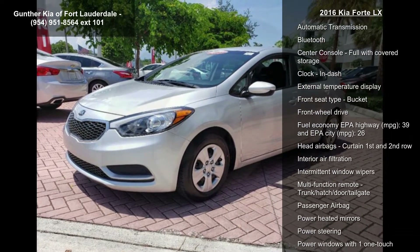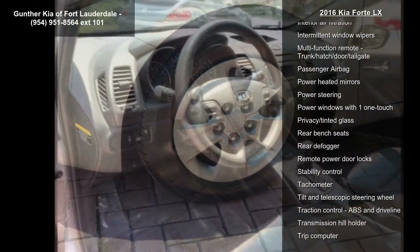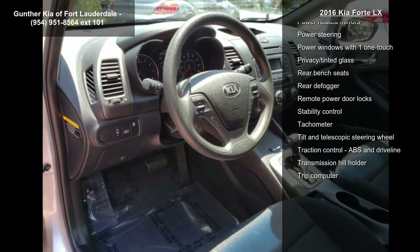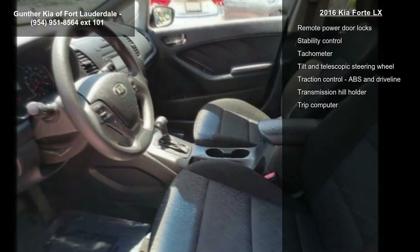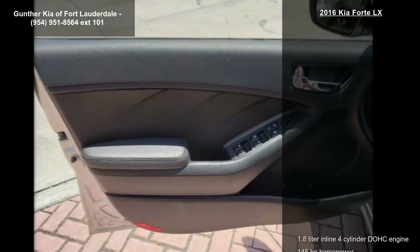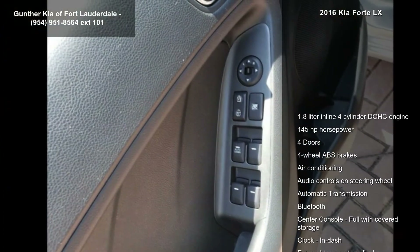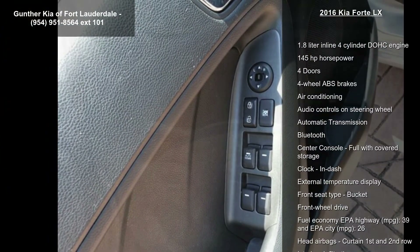Enjoy these notable features: 1.8-liter in-line 4-cylinder DOHC engine, 145 hp, 4 doors, 4-wheel ABS brakes, air conditioning, audio controls on steering wheel, automatic transmission, Bluetooth, and center console full with covered storage.